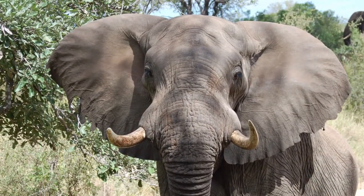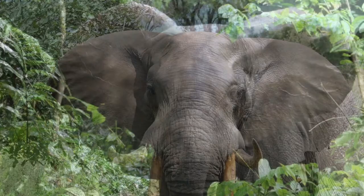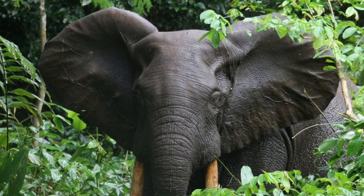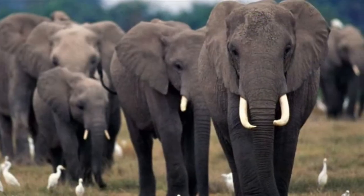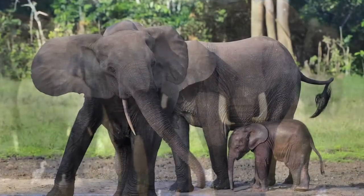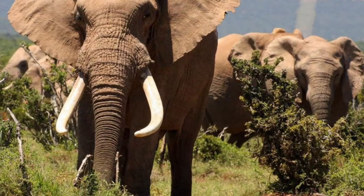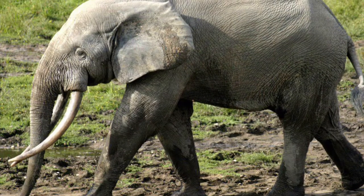Let's start with the similarities. First up, both the Bush Elephant and the Forest Elephant belong to the genus Loxodonta, which refers to lozenge, given the fact that their teeth are shaped like lozenges. And in both species, female elephants live in herds that are led by the oldest female, known as the matriarch, while male elephants live alone, leaving their natal herd upon reaching maturity.